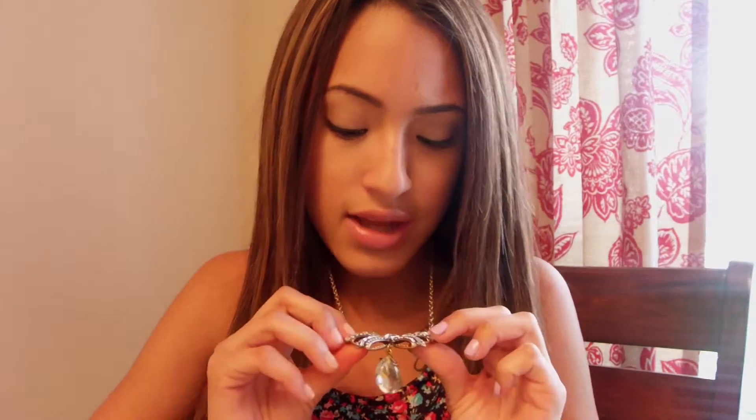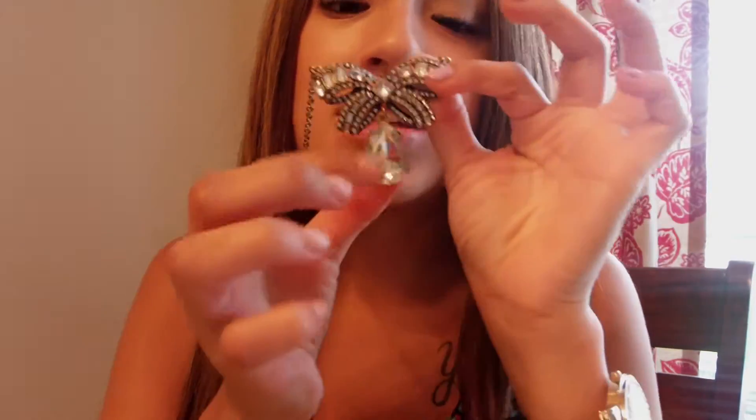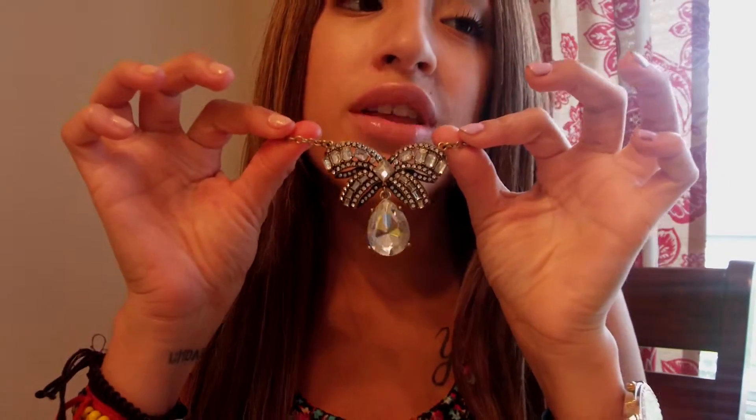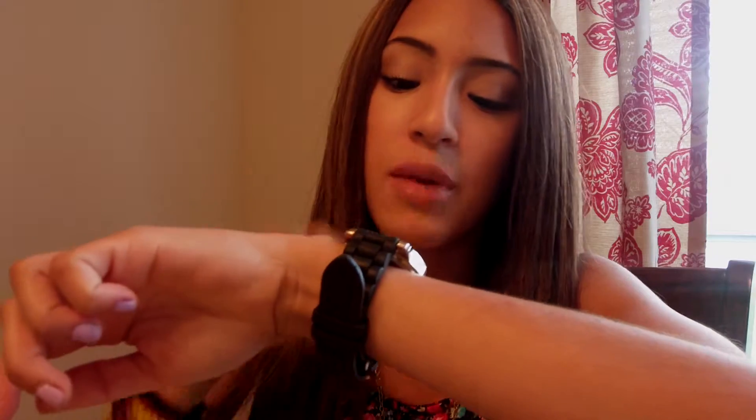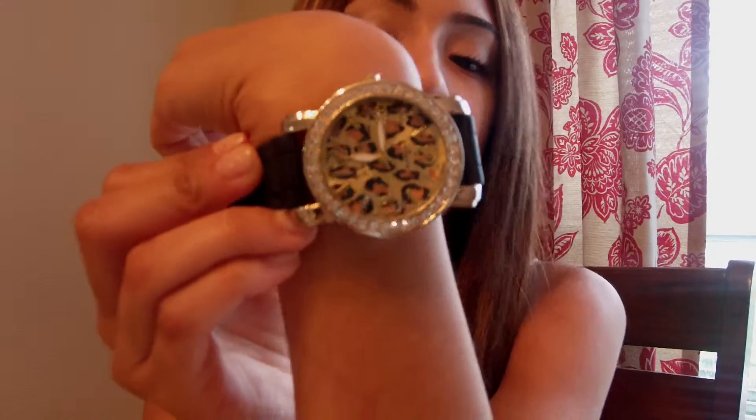Favorite spring scarf or accessory? I don't really have a favorite scarf to wear during spring, but my favorite accessory that I've been using every single day is this bow necklace — I got it at Forever 21. It's a little bow with jewels on it and a little diamond pendant hanging from it. I wear this practically every day. You can wear it with a casual shirt to dress it up and make it look girly, or with this dress it looks absolutely fabulous. I also love my watch — it has a leopard print inside, it's gold, and it has diamonds around it. I wear it every single day. Those are my favorite two spring accessories.